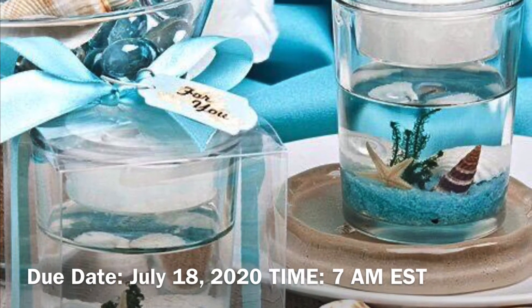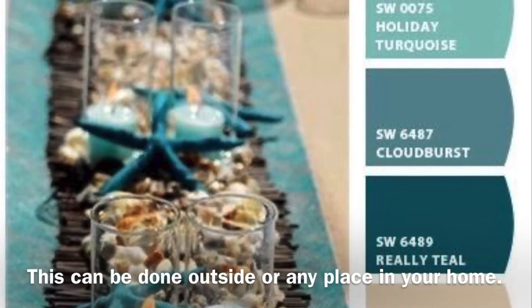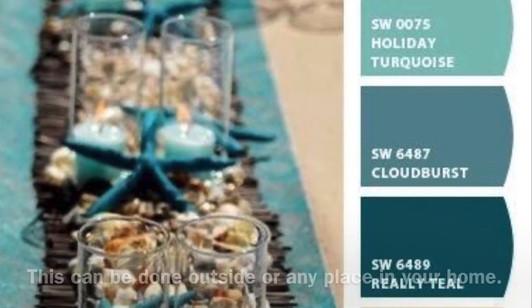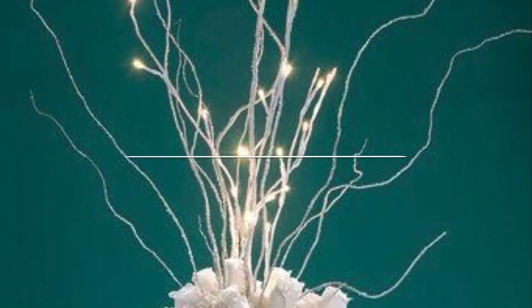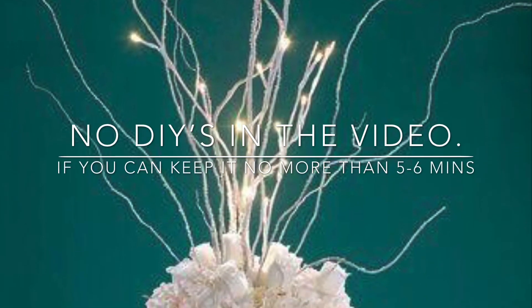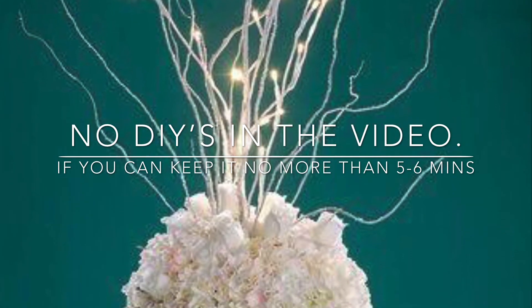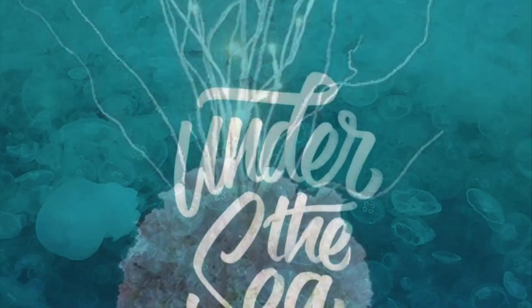The upload date is July 18th at 7 a.m. Eastern Standard Time. Remember, the tablescape can be inside or outside as long as it's at your home. Two more rules: no DIYs, and keep your video at a minimum of five to six minutes.